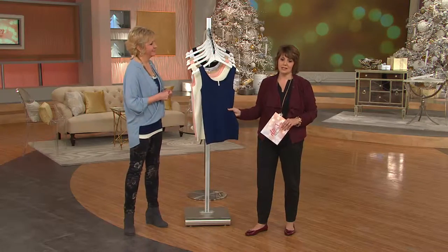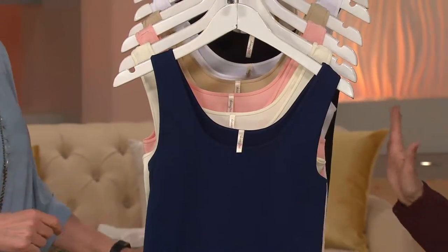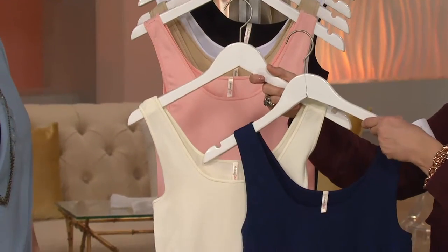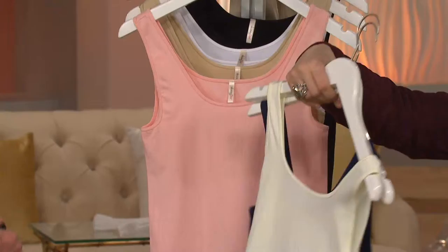You get two skinny tees for three easy payments of $11 and change. And we have the classics here — I have all three of these sets. Here's the navy with the ivory. I was so excited when you came out with the navy. Isn't that nice? Because I wear blue all the time, and the ivory is a very nice winter white.